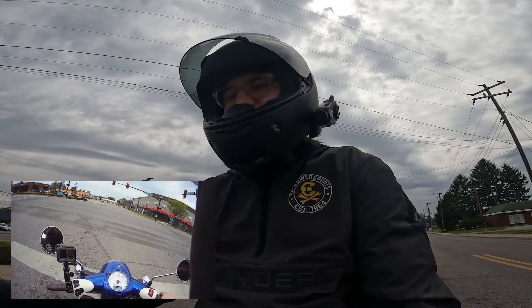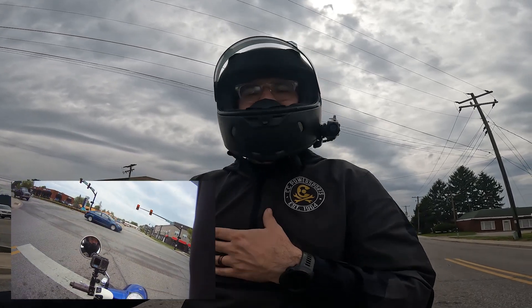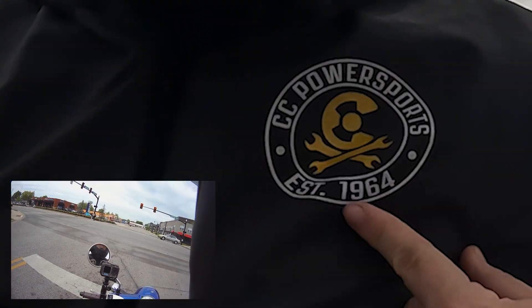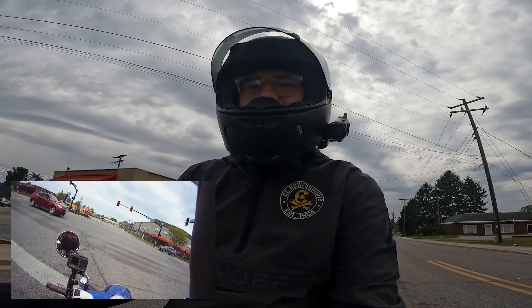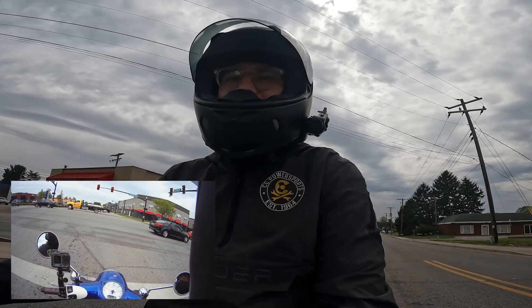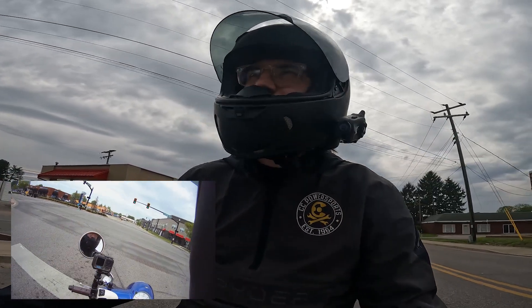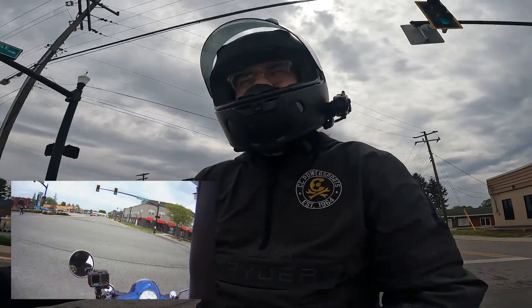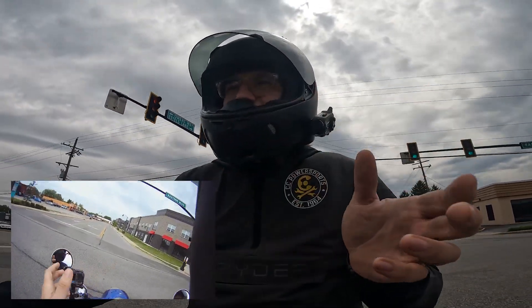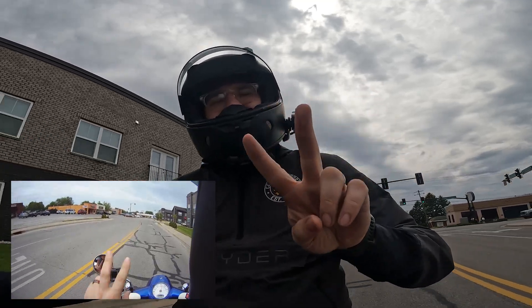Anyway, it's been Scotty the Marketing Dude, CC Power Sports Clarksville. Give us a call at 812-948-1621 if you're interested in the new scooter or anything else that we carry. I'm gonna sign off — I'll check you later.